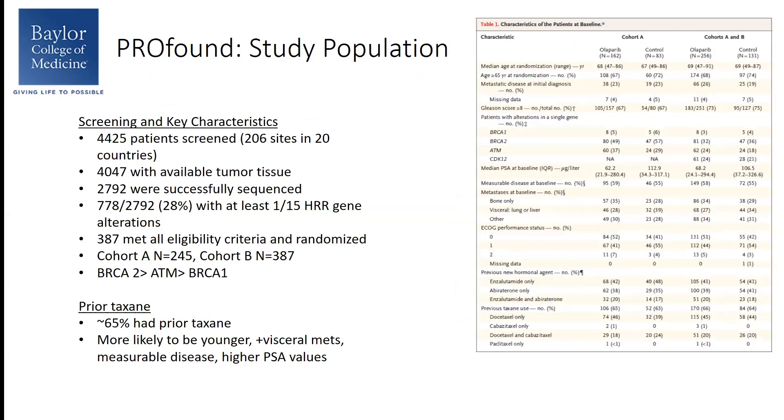This was very interesting. In this study, over 4,400 patients were screened in over 20 countries. Of these, only about 4,000-plus had available tumor tissue. Almost 2,800 were successfully sequenced, and fewer than 800 patients had one of the pre-specified gene alterations. Of these, only 387 met all eligibility criteria and were randomized. In Cohort A they enrolled 245 patients; Cohort B, 142 patients. Prior taxane treatment was not a pre-specified eligibility criteria, but about 65% of patients had been previously treated with a taxane. These patients were notably different — more likely to be younger with visceral metastasis and higher PSA values.